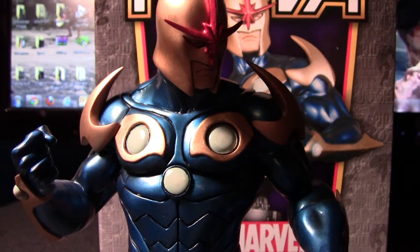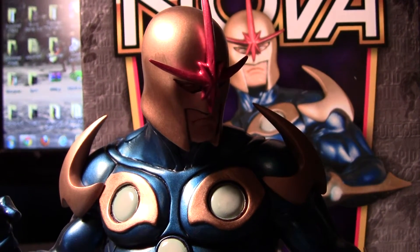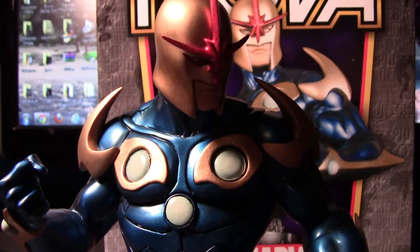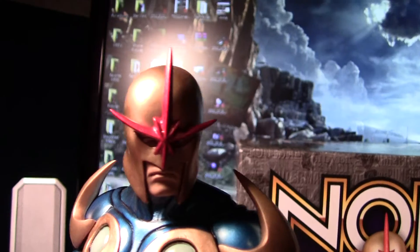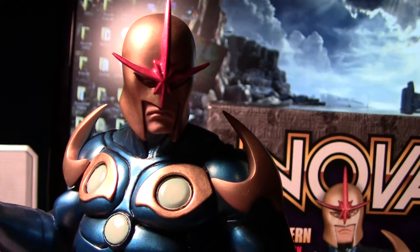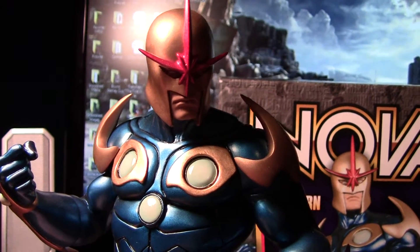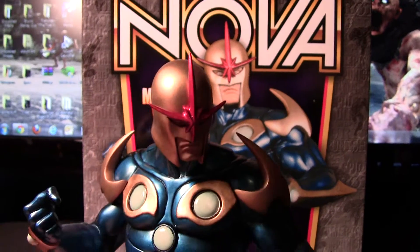Anyway, Nova — I don't know what's going on with Nova right now. The Thanos Imperative kind of ended on a little bit of a sad note, but I don't think he's gonna just go away. I think they've really done a lot with him lately; he's really improved as a character, and there's a lot of potential there for him to do more. I hope they don't kind of get rid of him.